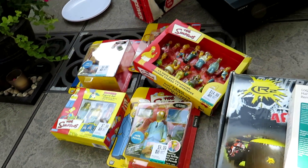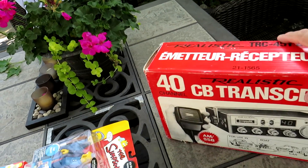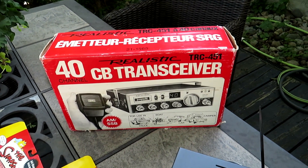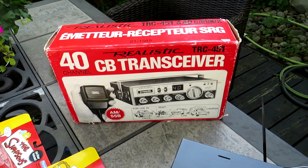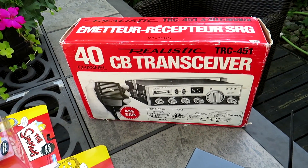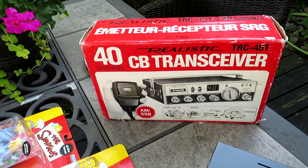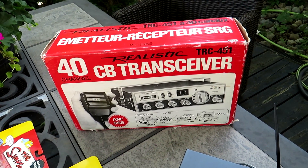Now two garage sale finds from the weekend. This gentleman had both. The first one on the table was this Realistic TRC-45 CB transceiver. I'm starting to look for these — I picked one up before for about $20-25 and sold it for $100 to a guy in California. This one is in excellent complete condition. He had $50 on it; we negotiated down to $40. Brand new in the box these sell on eBay up to $700 — I have it listed for $200 and got six watchers overnight.